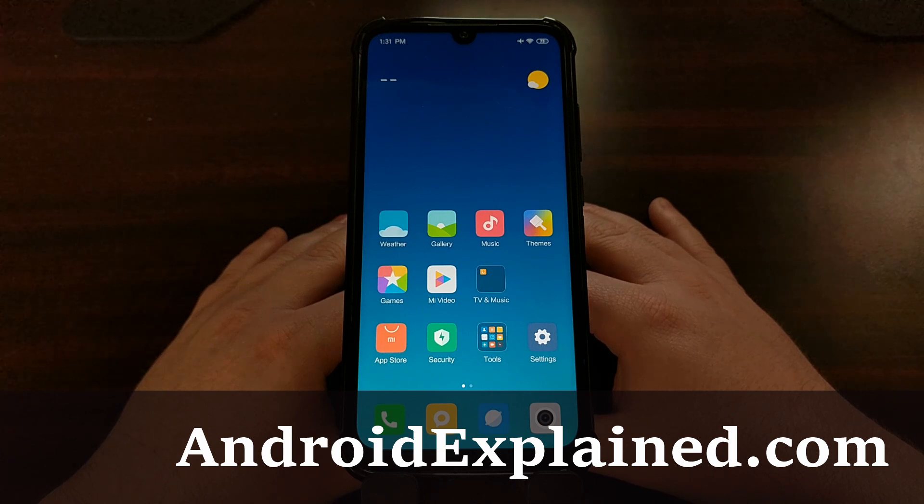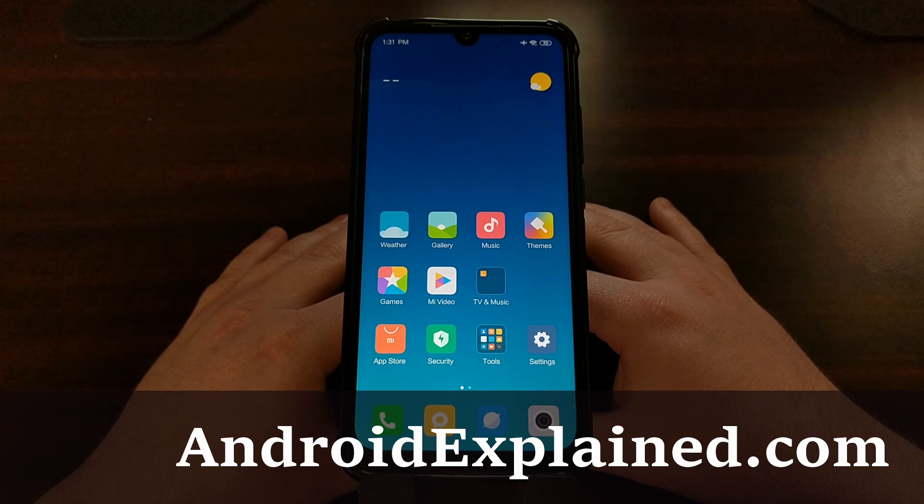We have the Xiaomi Redmi Note 7 here and today I'm going to show you how to prevent the operating system from killing applications in the background.